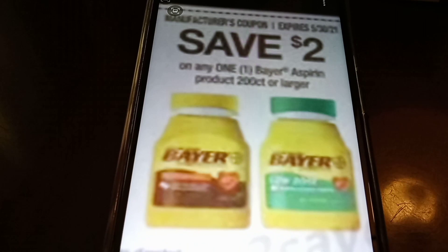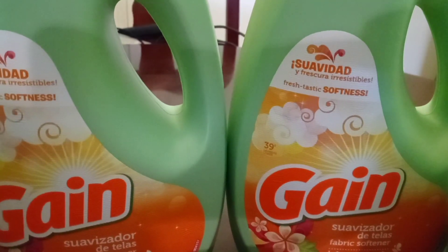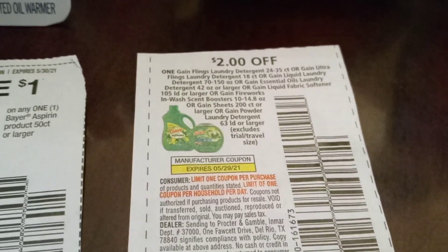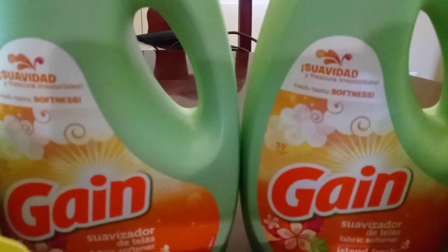I don't have the paper coupon with me — I did use them, but I got a photo of it. It's a $2 off one Bayer aspirin. What you're going to do is go to the dollar aisle, grab one of those — it's a dollar. You use that coupon and you'll have $1 overage. The Gain products are $3, and with the $2 coupon they come out to $1. The overage from the Bayer will go towards your Gain and make it free.